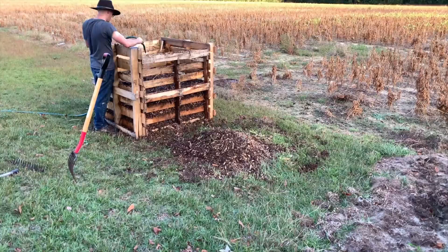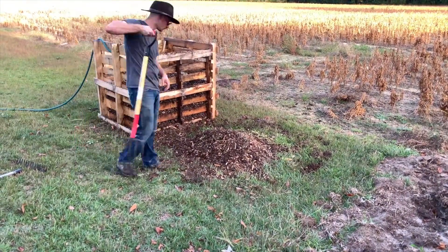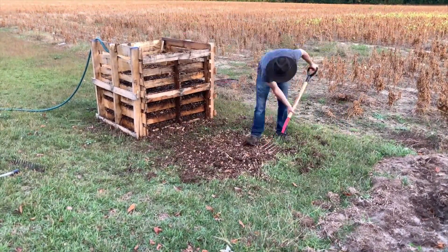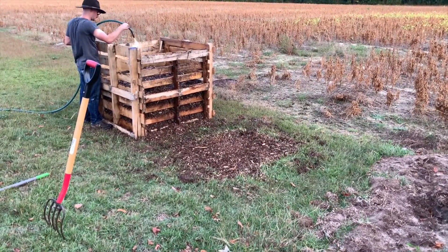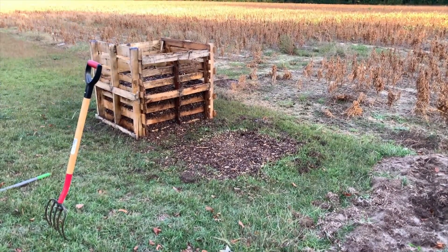We are excited to, if not next month then January or so, move some of our chickens back here to make compost full-time for us and do something that occurs naturally. Just wanted to throw that out there.